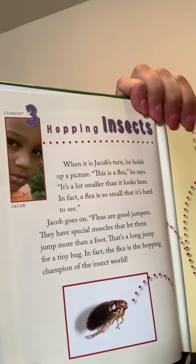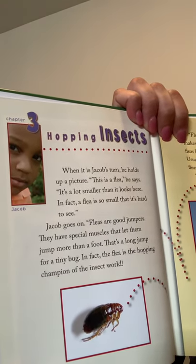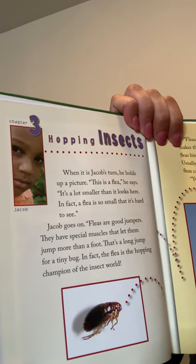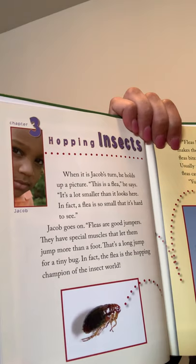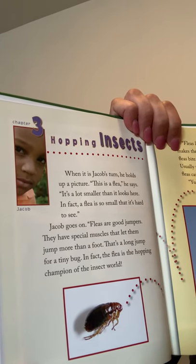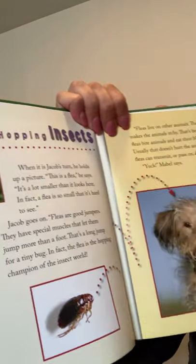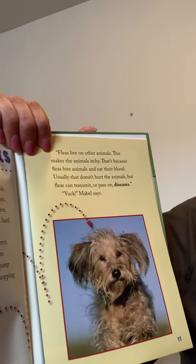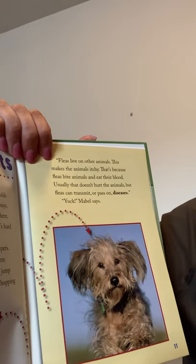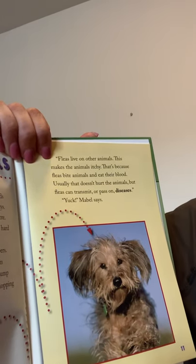Chapter 3: Hopping Insects. When it is Jacob's turn, he holds up a picture. This is a flea, he says. It's a lot smaller than it looks here — in fact, a flea is so small that it's hard to see. Fleas are good jumpers; they have special muscles that let them jump more than a foot. That's a long jump for a tiny bug. In fact, the flea is the hopping champion of the insect world. Fleas live on other animals and make them itchy because fleas bite animals and eat their blood. Usually that doesn't hurt the animals, but fleas can transmit or pass on diseases. Yuck, Mabel says.